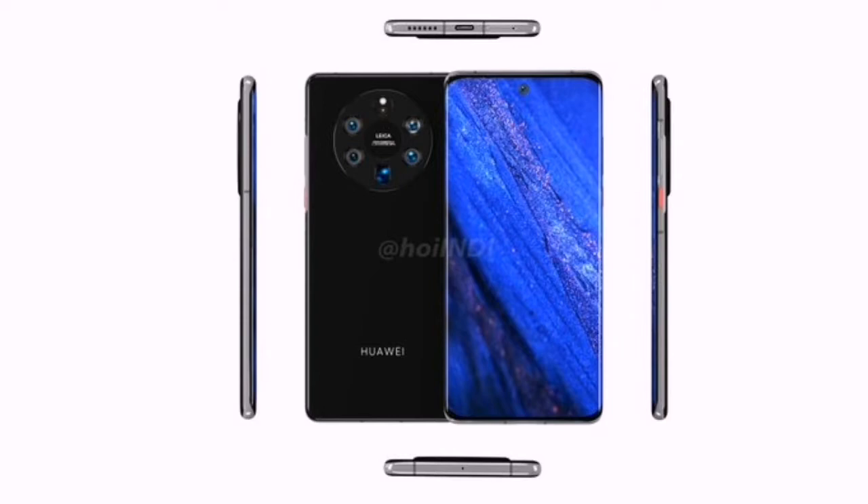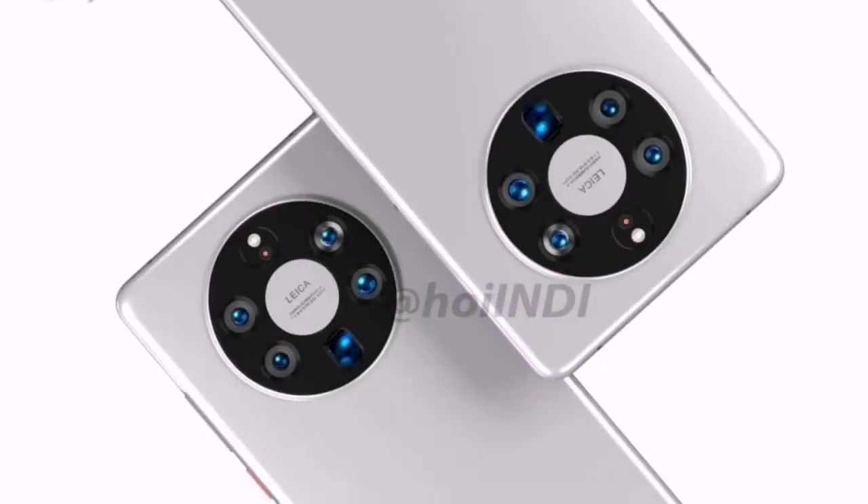Looking at the rear side, it has a massive circular camera module equipped with a Penta camera placed in a U-shape with periscope zoom. Additionally, the LED flash and a color sensor are situated on the top of the camera module.